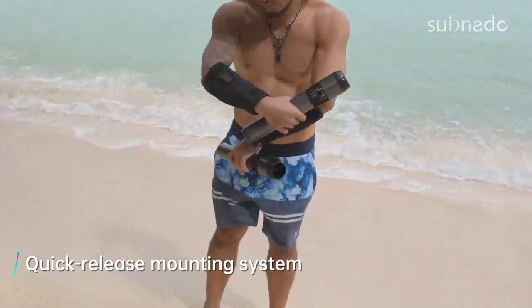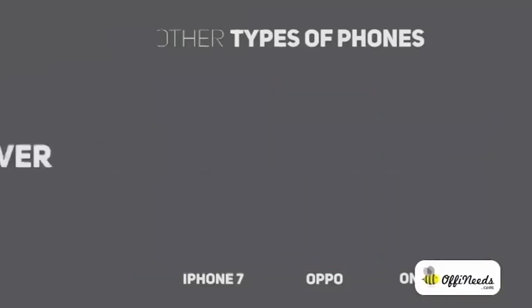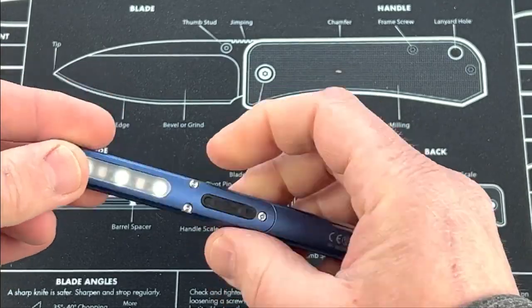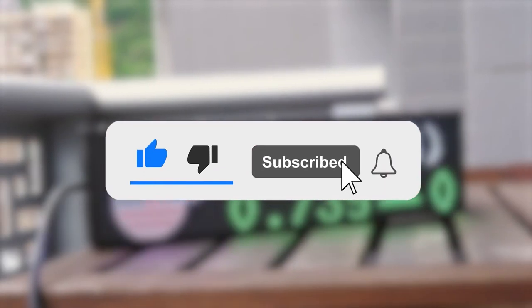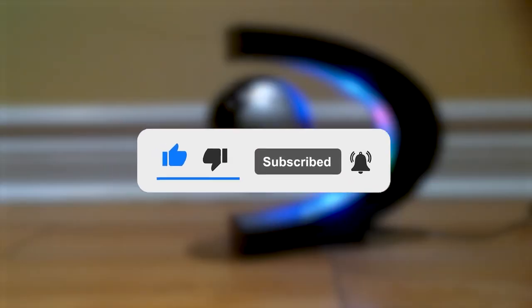That last one was pretty cool, don't you think? Which one was your favorite? Let us know in the comments below. And if you enjoyed this video, be sure to like it and subscribe to the channel for more cool gadgets. See you next time!